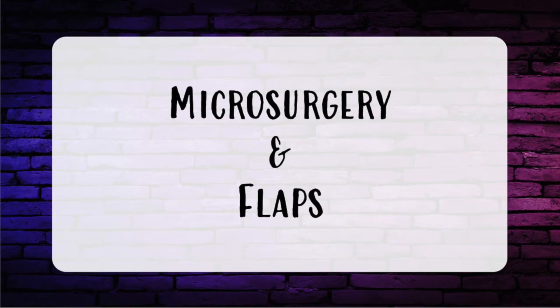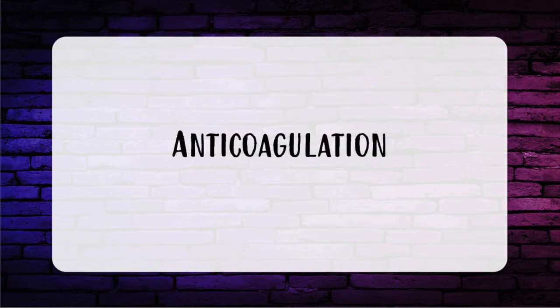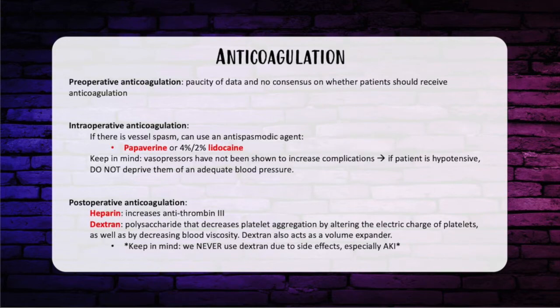Let's start with microsurgery and talk about anticoagulation first. For preoperative anticoagulation, there's a paucity of data and really no consensus on whether patients should get it preoperatively. Intraoperatively, if there's vessel spasm, you can use an antispasmodic agent like papaverine. You can also use 4% or 2% lidocaine. Keep in mind, vasopressors have not been shown to increase complications, so if your patient is hypotensive, don't deprive them of an adequate blood pressure.